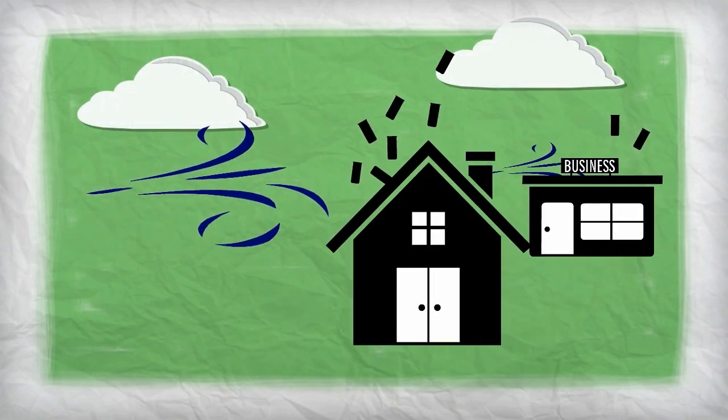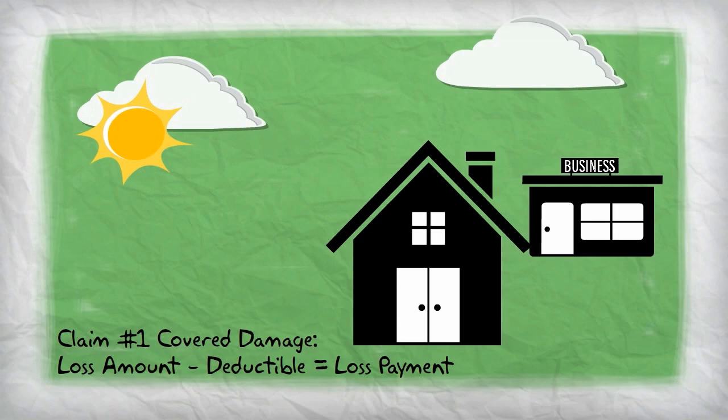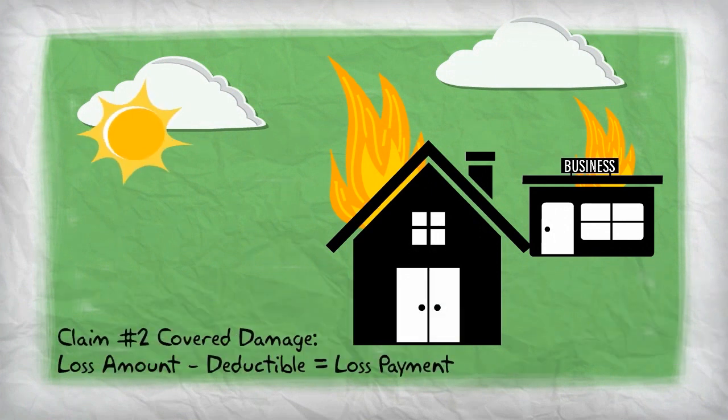Let's say heavy winds damage your roof. If the damage is covered by your policy, your insurance company will pay for the loss, minus your deductible. If you have a covered fire loss later that same year, your insurance company would once again pay for the loss, minus your deductible.